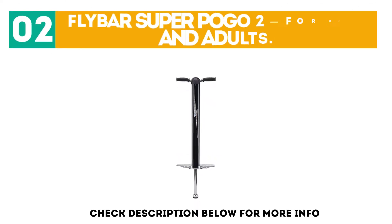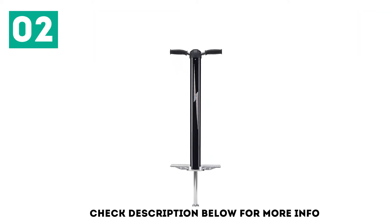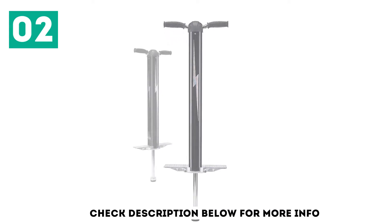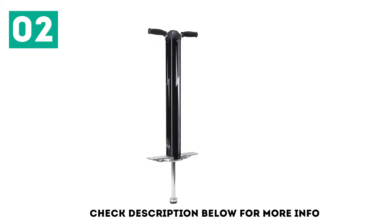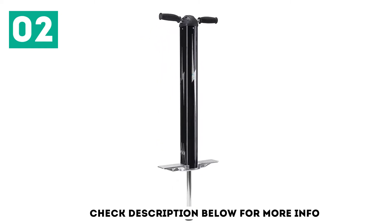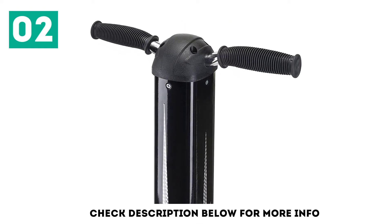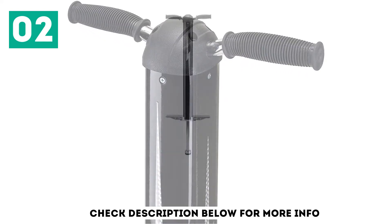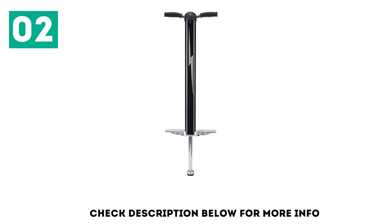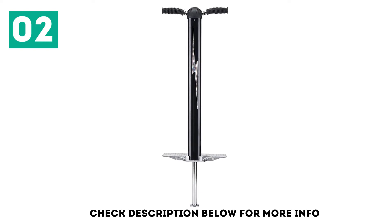At number 2: Flybar Super Pogo 2 for Kids and Adults. The Flybar Super Pogo 2 is excellent for teens 14 and up whose taste leans toward the extreme. This pogo is durable enough to handle any trick your teen could throw at it. With aircraft-grade 6160 aluminum and a heavy-duty metal frame, vertical reinforcing chambers, and large foot pegs, this pogo stick is the perfect match for an active teenager. It's built for both casual and extreme use. With a weight limit of 200 pounds, just about anyone in the family can give this toy a try.